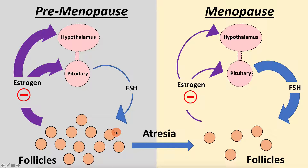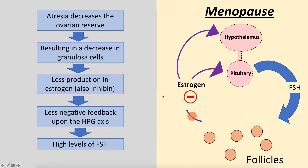As you age and go through atresia, you have fewer follicles, which means a lower ovarian reserve. With fewer follicles, you have fewer granulosa cells, so you produce less estrogen and less inhibin. This means less negative feedback on the HPG axis, which results in elevated FSH levels.